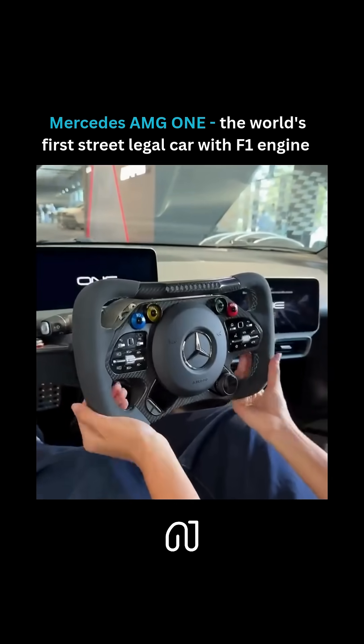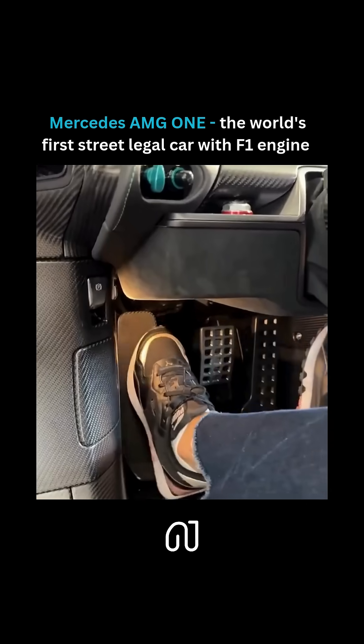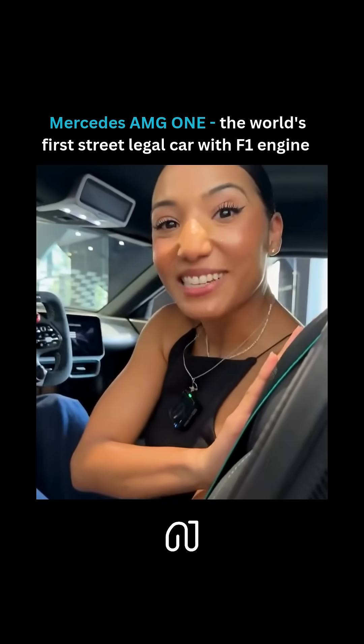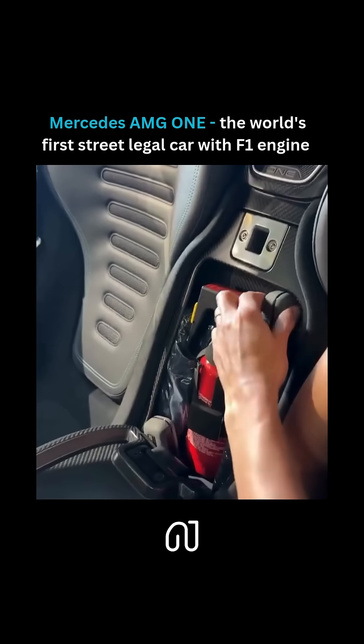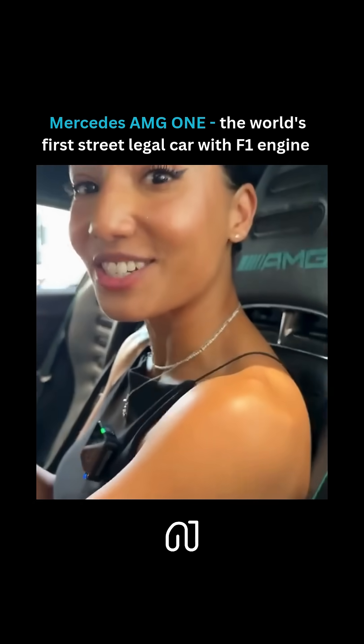We've got our F1 style steering wheel. When I pull this red lever, our pedals move forward and back — that's because our seat is fixed in place. When I open this up, we've got our fire extinguisher and custom AMG earphones to allow you to communicate with your passenger.